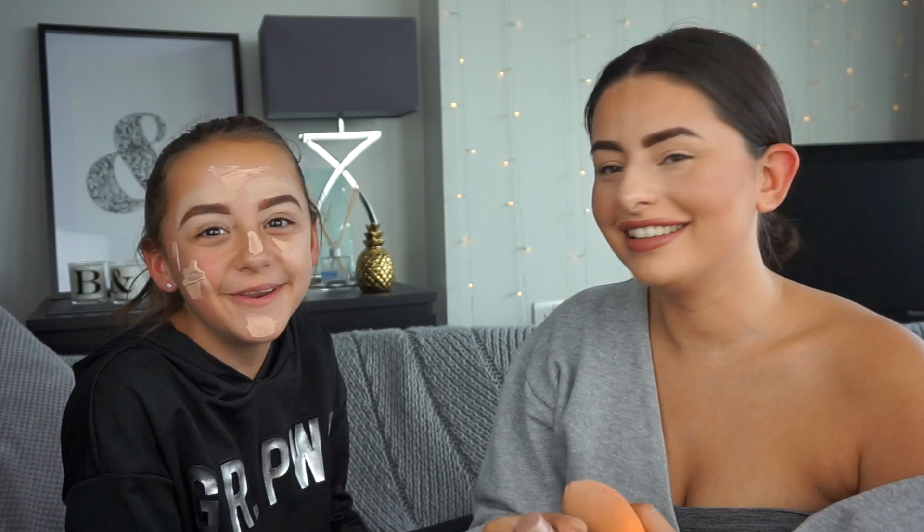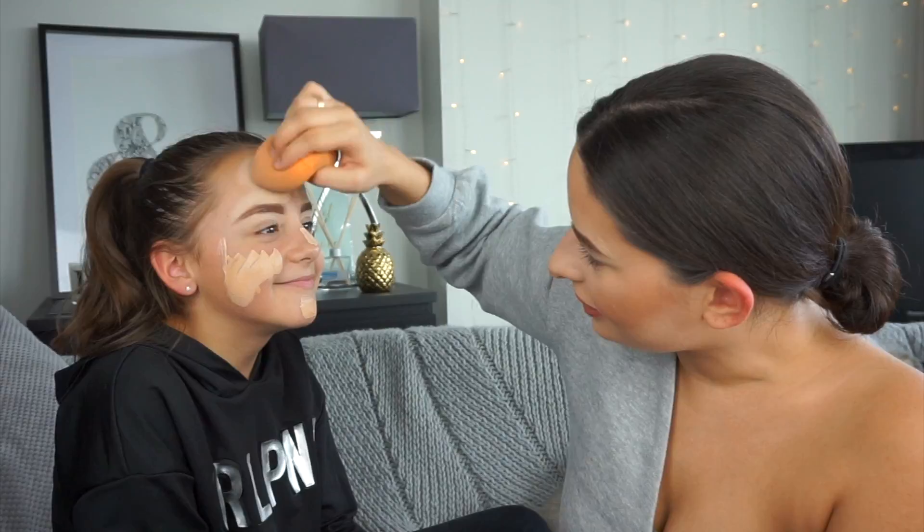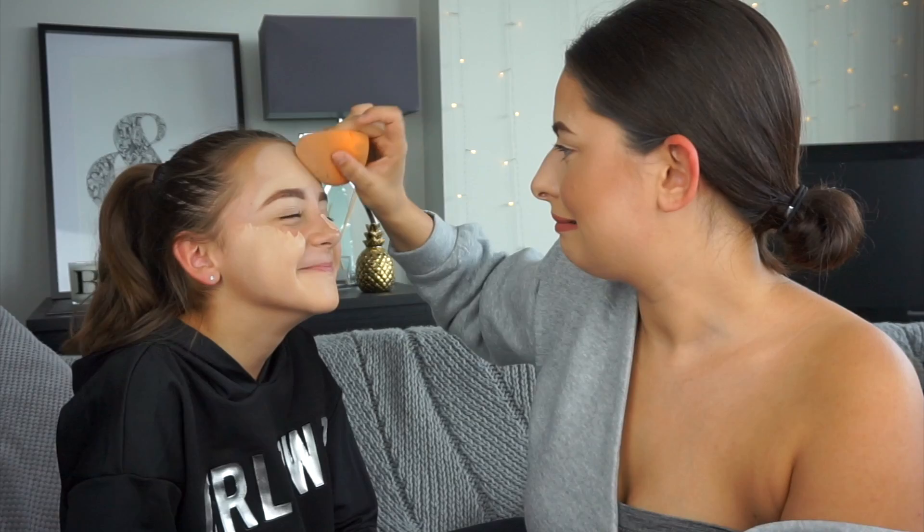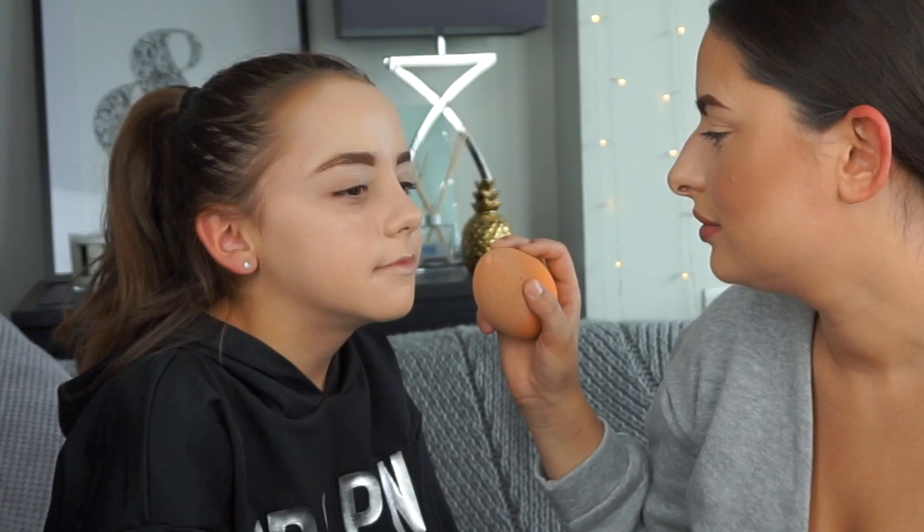It's actually way too light for you — oh my god you look like a ghost! Look how pale it is. Oh my god, you're so tanned and this is so pale on you — it literally looks like I've put a whole pot of sun cream on your face, or silicone. I just don't understand why this is so pale on you — I thought you had a tan!